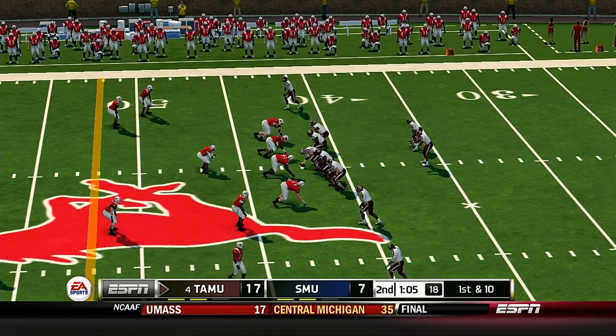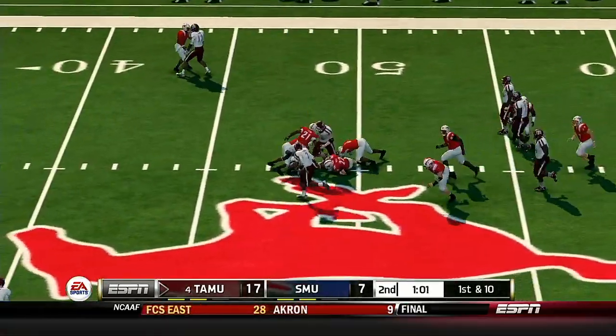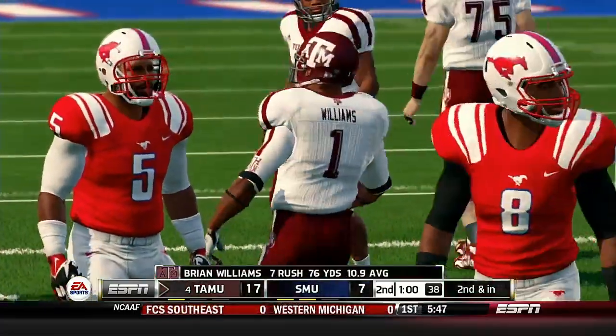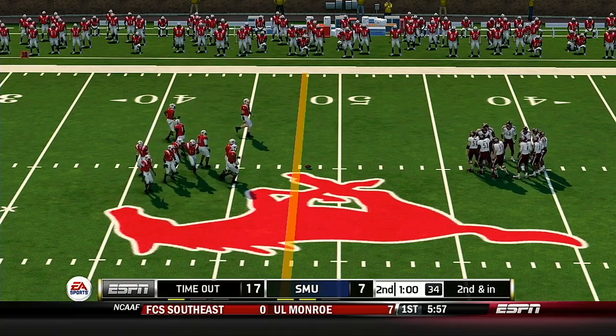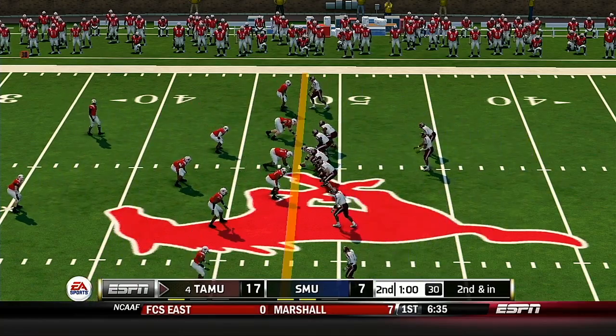Tailback picks up a good-looking 10 yards on the draw. Texas A&M's going to have to use their second timeout of the half. It's second down and they're about the length of the football from the first down marker. He scrambles and is taken down at the 46-yard line — that's a gain of two on the way. First down.